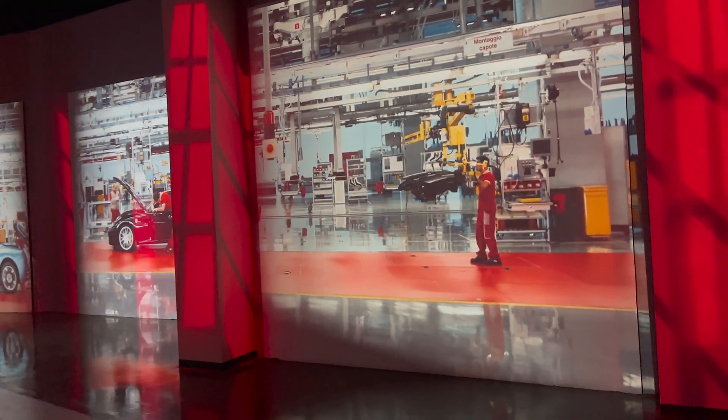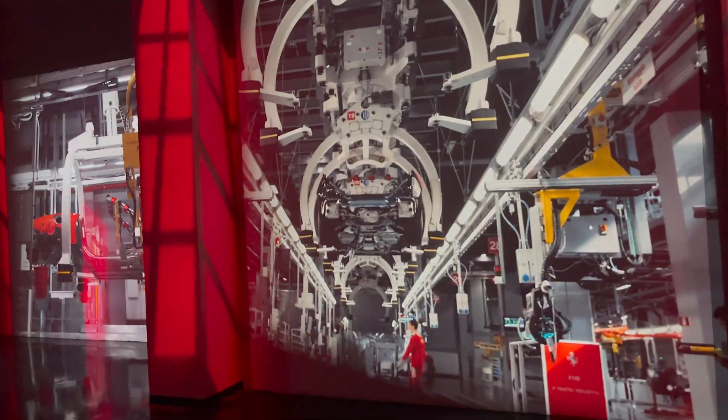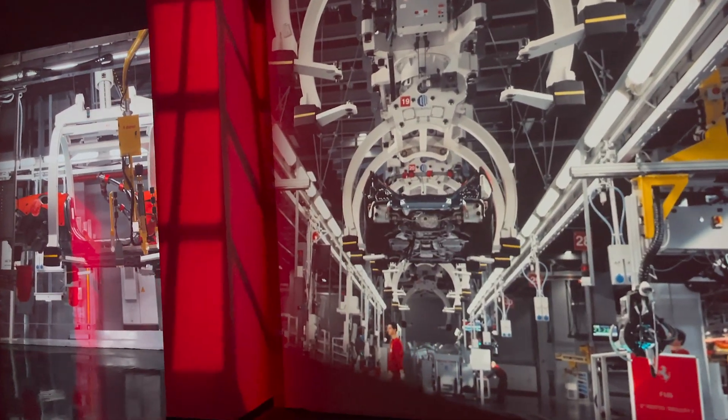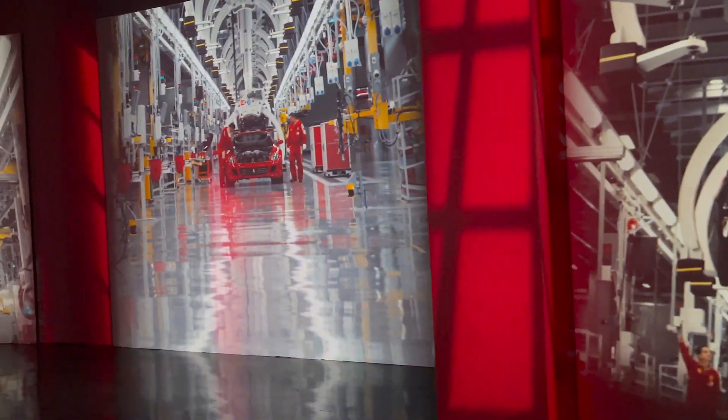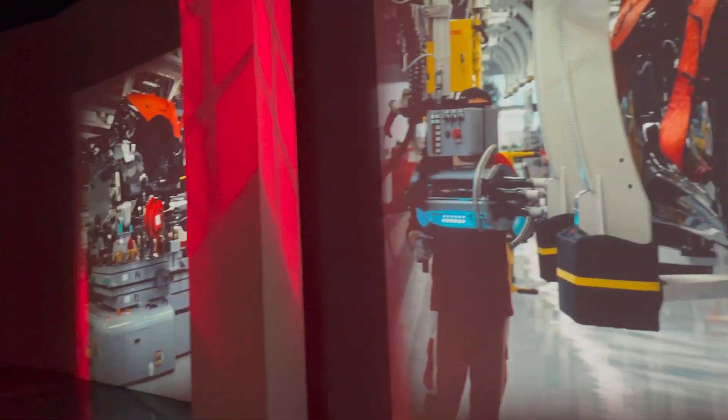The body, chassis and engine, the electrics, dashboard and windscreen. In this department, each car travels through about 50 specialised workstations in about 6 days, which combine cutting-edge technology with human skill and craftsmanship.